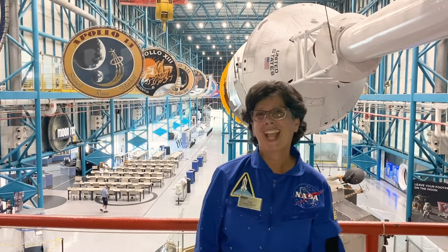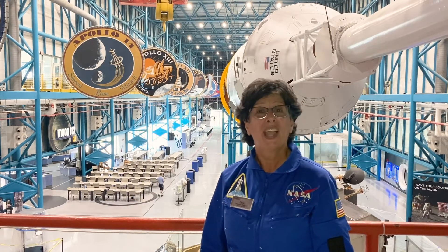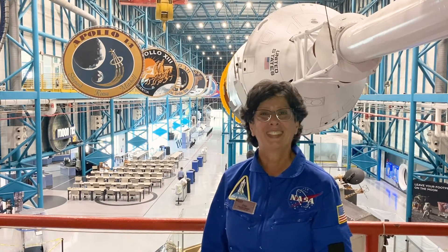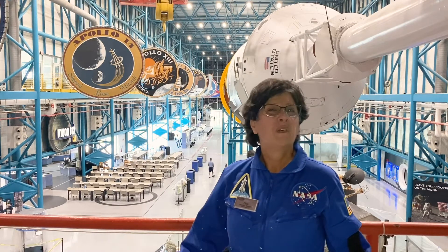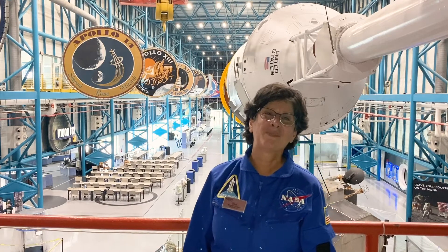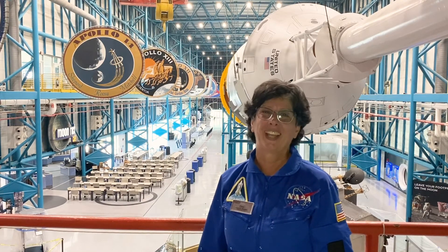Here's your mission today. Think of a sport you'd like to play on the moon and draw us a picture of what it would look like. Is it basketball? Baseball? Golf? The sky's the limit. This is Dee at Kennedy Space Center reminding you to have fun today, stay safe, and keep looking up.